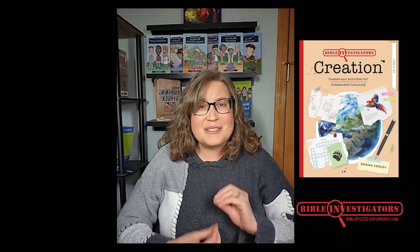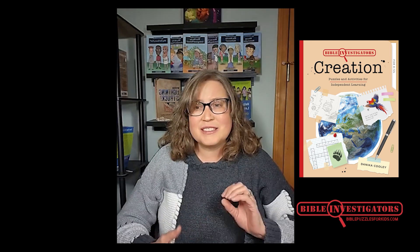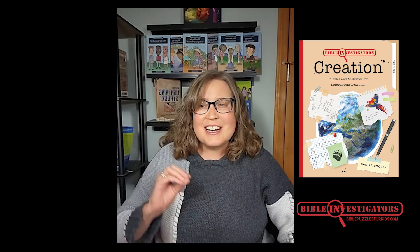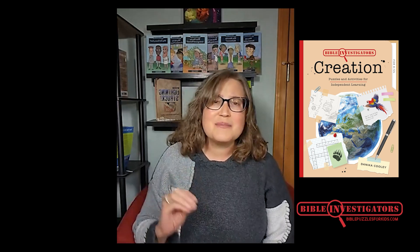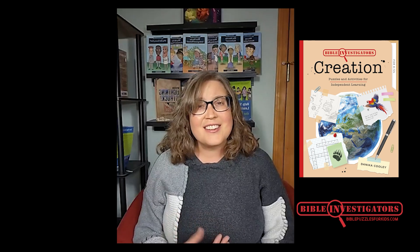God's Word and sound doctrine matter for our kids. We want our children to be able to process, understand, and apply God's Word and the biblical truths that He's laid out in His Word to us. We want our children to become Bible investigators — people of the Word who seek out and learn Scripture so their minds are renewed and they are transformed, able to discern God's will.